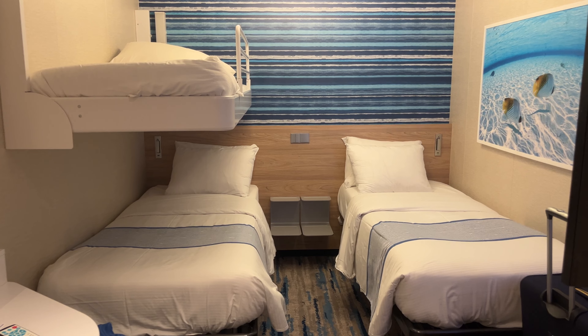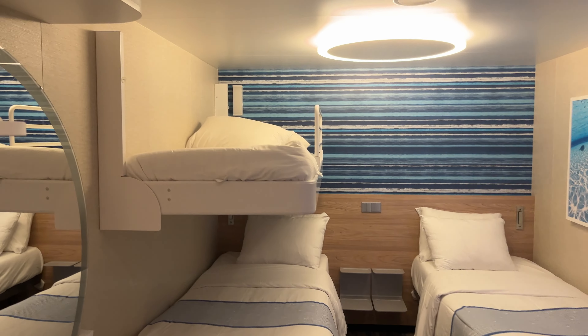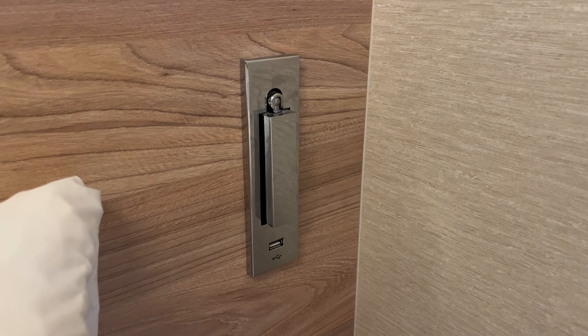It is an inside stateroom. This has two lowers and one upper berth, but we'll have that made into just one lower. As with all these rooms on Celebration, Mardi Gras, and the soon-to-be Jubilee.